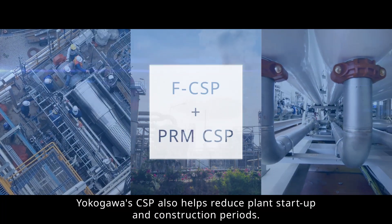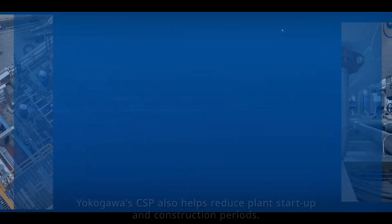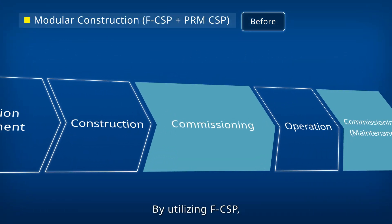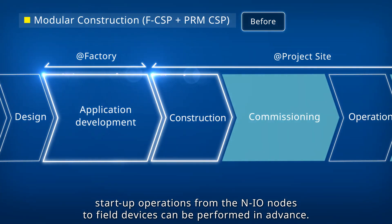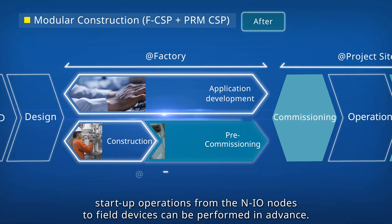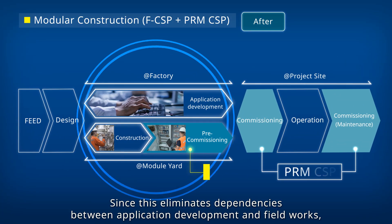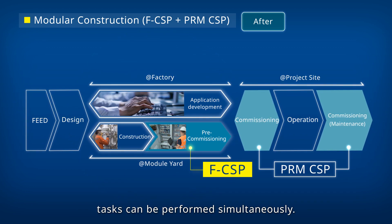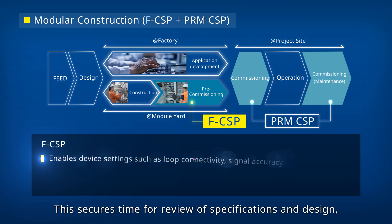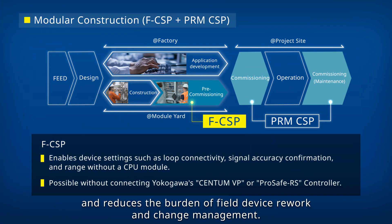Yokogawa's CSP also helps reduce plant startup and construction periods. By utilizing FCSP, startup operations from the NIO nodes to field devices can be performed in advance. Since this eliminates dependencies between application development and field works, tasks can be performed simultaneously. This secures time for review of specifications and design, and reduces the burden of field device rework and change management.